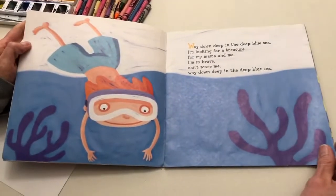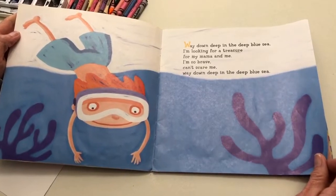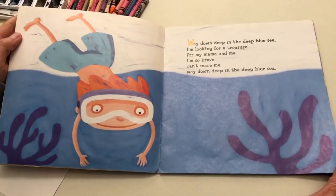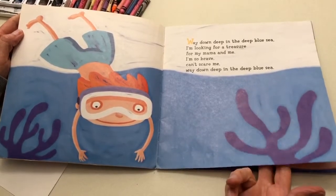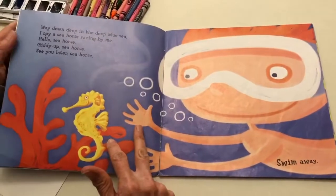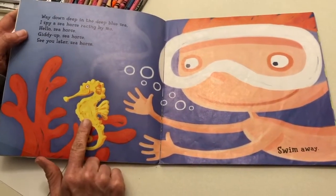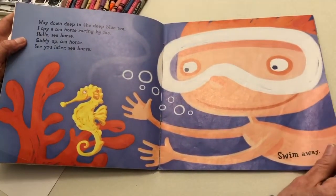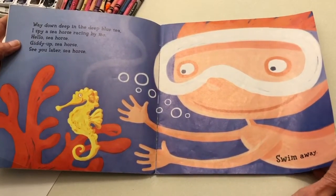Way down deep in the deep blue sea, I'm looking for a treasure for my mama and me. I'm so brave, can't scare me. Way down deep in the deep blue sea. Way down deep in the deep blue sea, I spy a seahorse racing by me. Hello seahorse. Giddy up seahorse. See you later seahorse. Swim away.